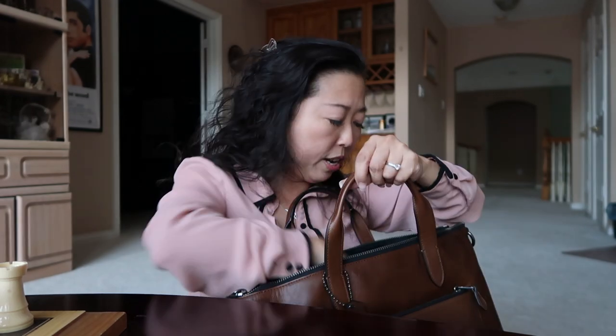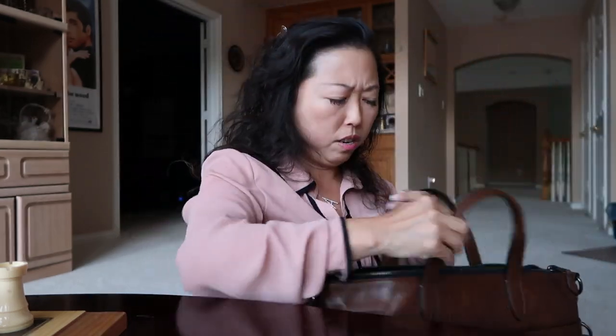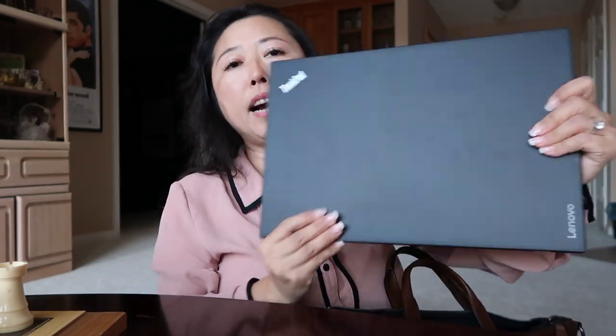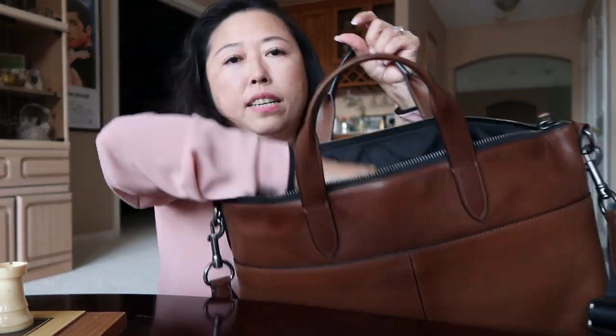I was able to put my laptop in along with my sweater. I have a 13-inch ThinkPad laptop sleeve — a thin pack 13-inch — and I was able to put it in no problem. I also tried my 15-inch MacBook, and yes, I was able to fit it in right here. You can fit up to a 15-inch laptop, which is great because this is a very functional bag.